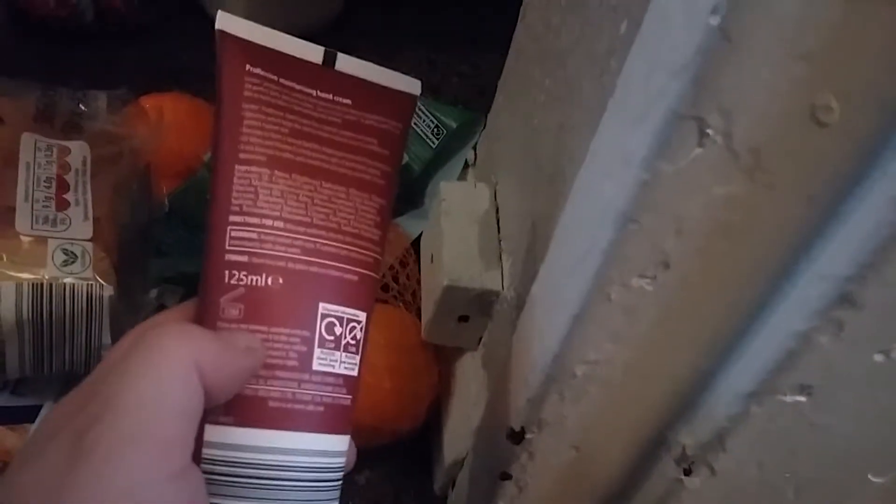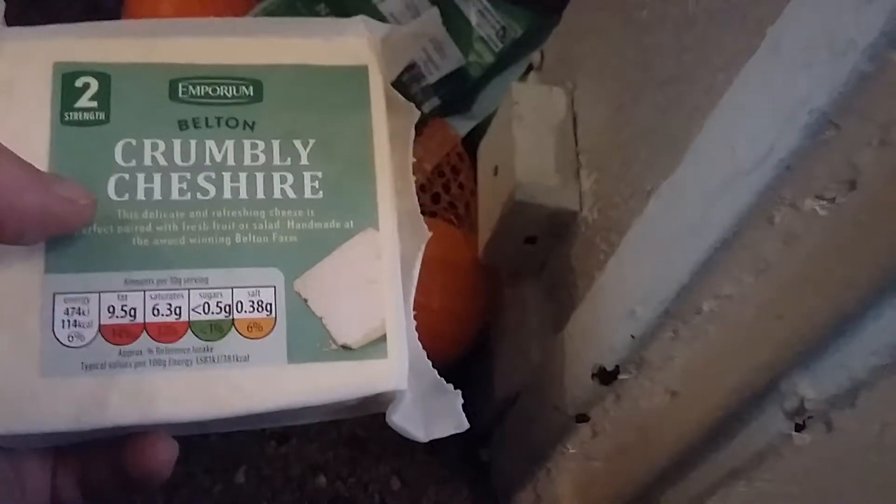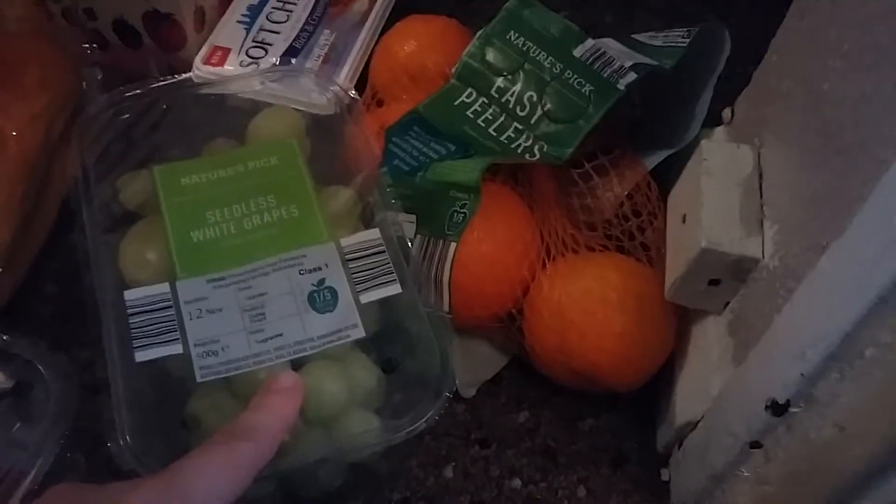The hand cream is about 125ml so I'd just use it around the house rather than take it out. Moving back to fridge stuff - I have a block of Cheddar cheese; I already have one in the fridge but I'm going to run out soon. I also got some soft cheese. I've got some seedless white grapes going in the fridge because Imogen likes them cold.